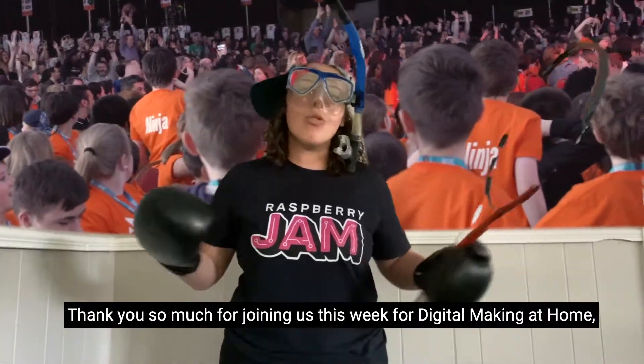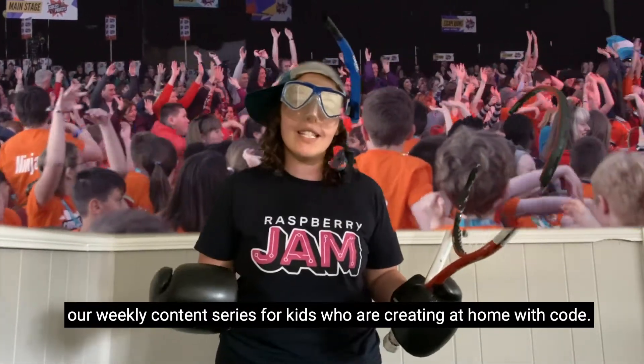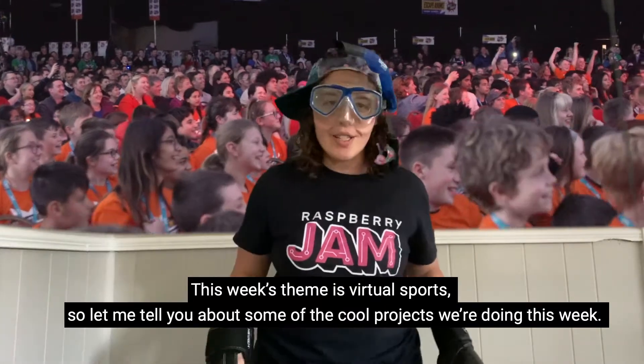Hey digital makers, Christina here from the Raspberry Pi Foundation. Thank you so much for joining us this week for Digital Making at Home, a weekly content series for kids who are creating at home with code. This week's theme is virtual sports.